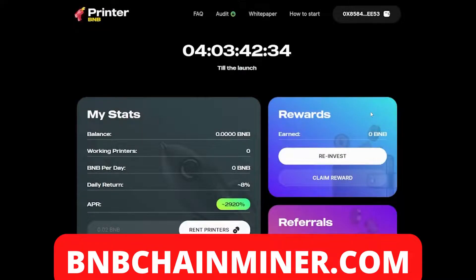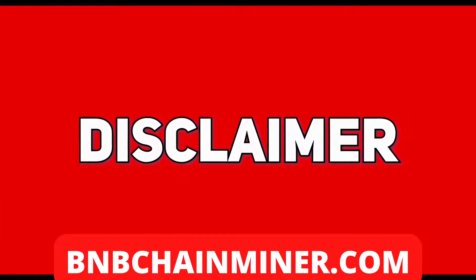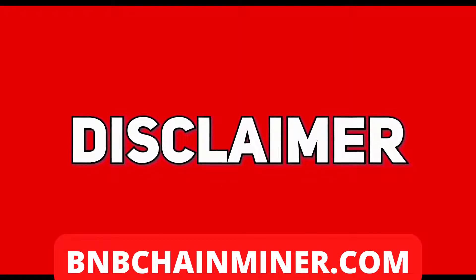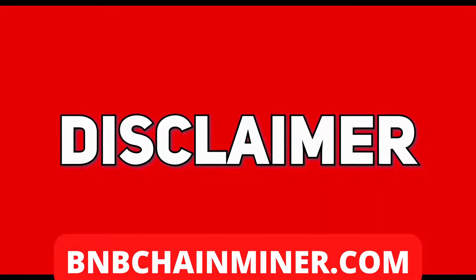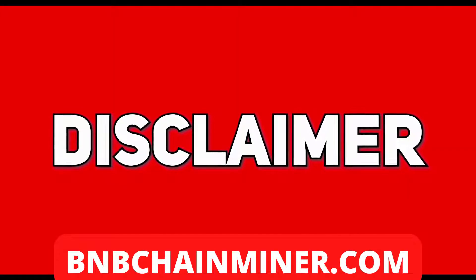What's up guys, today I have a new DeFi project called Printer BMB, but before we get into that, the disclaimer: I am not a qualified investment advisor. I do not provide investment or financial advice in any sort of form and will not be held liable to any person investing. Any information posted here, which includes ideas, opinions, and predictions, should be viewed for educational or informational purposes only and should not be taken as personal investment advice.